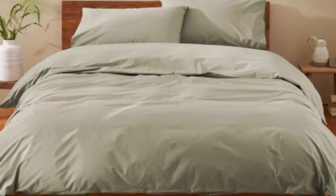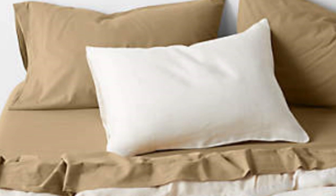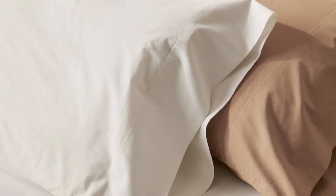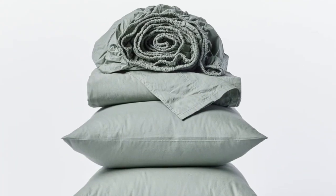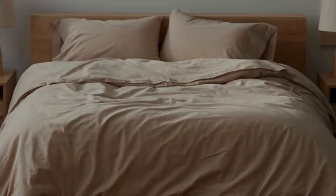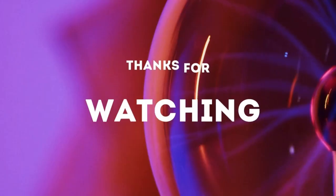How they performed after 6 months: After 6 months of use, these sheets became our favorites, and we quickly put them back on our bed after washing them. They remained just as crisp and comfortable as when we first used them, and we didn't notice any wear and tear. We loved the sheets so much that we even purchased the duvet cover and a set of pillowcases from the same collection. Thanks for watching.